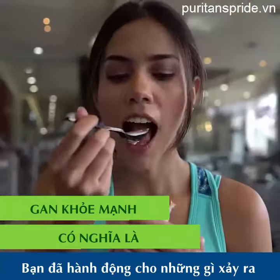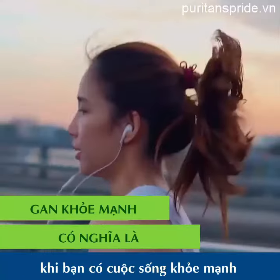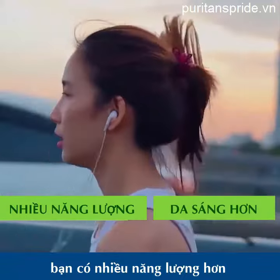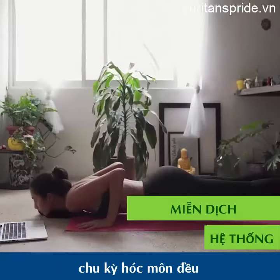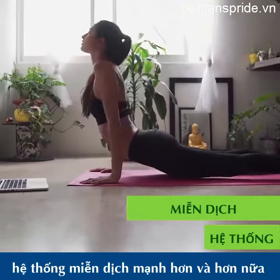Ever wondered what happens when you have a healthy liver? You get more energy, clearer skin, regular hormone cycles, a stronger immune system, and more.